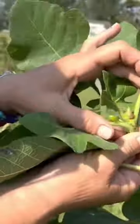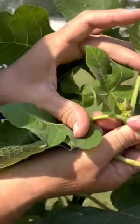Cut it and I'll show them. Right here, this is your growth nodule. And there's a little fig, see there? See the little fig?